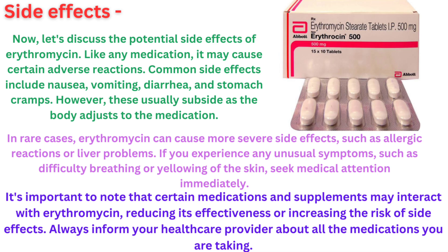Now, let's discuss the potential side effects of erythromycin. Like any medication, it may cause certain adverse reactions. Common side effects include nausea, vomiting, diarrhea and stomach cramps. However, these usually subside as the body adjusts to the medication.